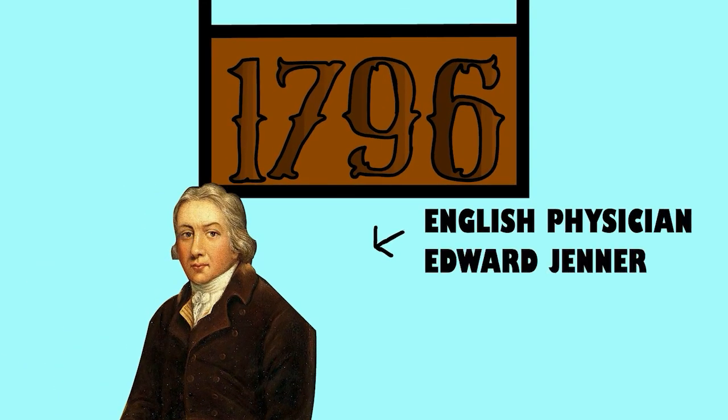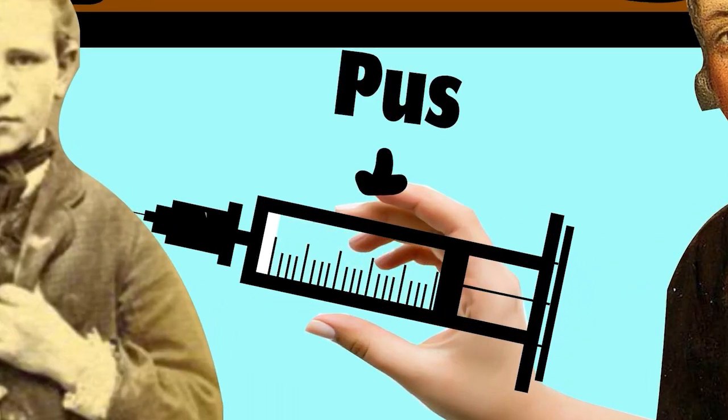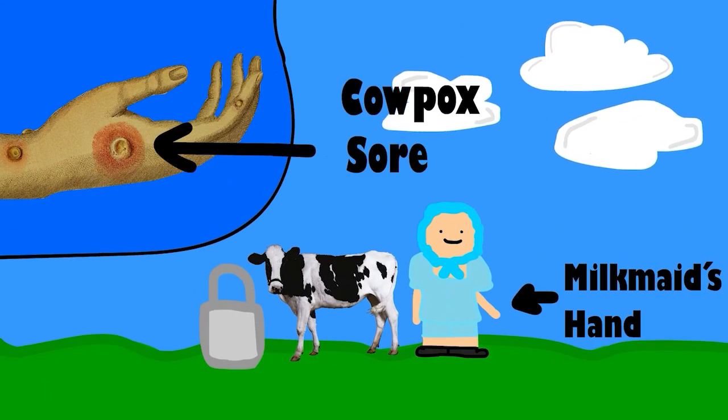Let's look at how vaccines were first discovered. In 1796, an English physician Edward Jenner discovered vaccines when he injected an eight-year-old boy with pus from a cowpox sore from a milkmaid's hand. That's gross. By injecting the boy with the infection, it prevented him from getting the disease.